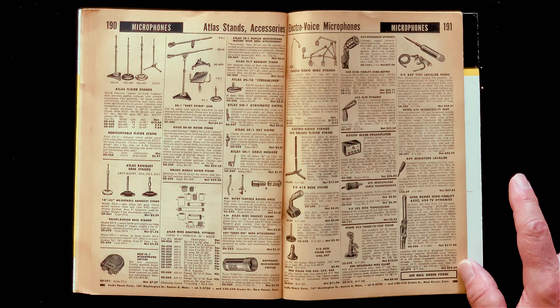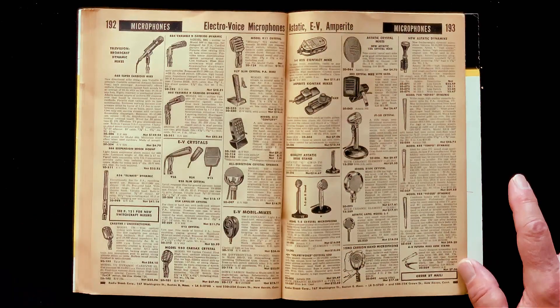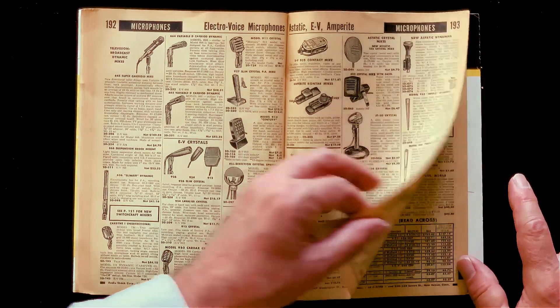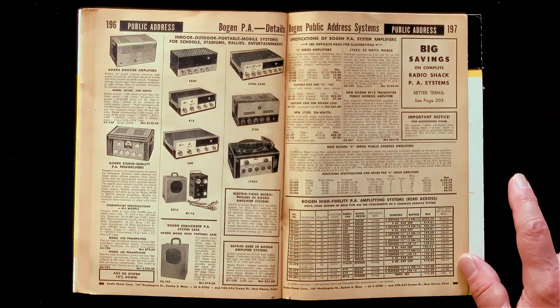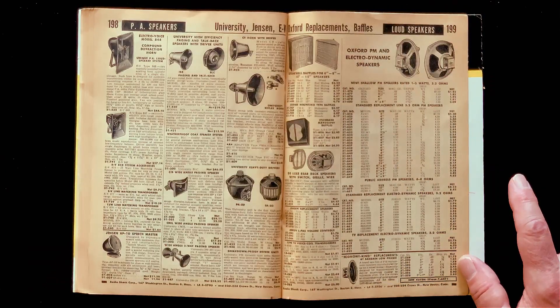Microphones. The very idea that I could talk into one of these and be heard somewhere else — so cool. I'm doing it right now, you know. PA systems. What does PA stand for? Public address. Today they refer to this as sound reinforcement.